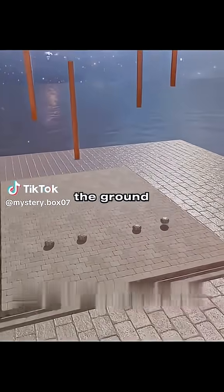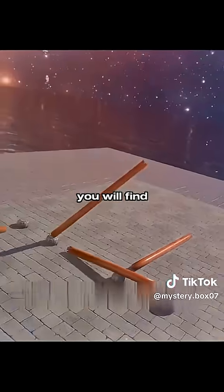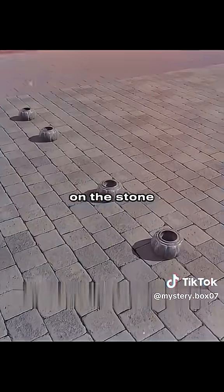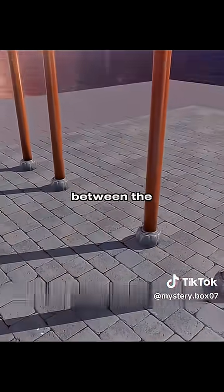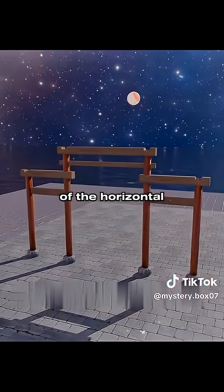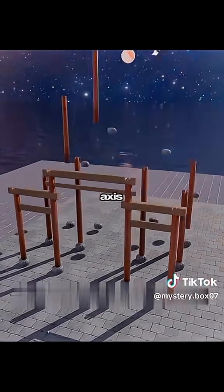If you put a few stone pillars on the ground and build a column on it, when an earthquake occurs, you will find that the structure is not stable. Cleverly, you dig a groove on the stone pillar and insert the column into it, then build a beam between the columns to connect the two columns. In this way, the stability of the horizontal axis will increase greatly, but there is still a risk of collapse in the vertical axis.